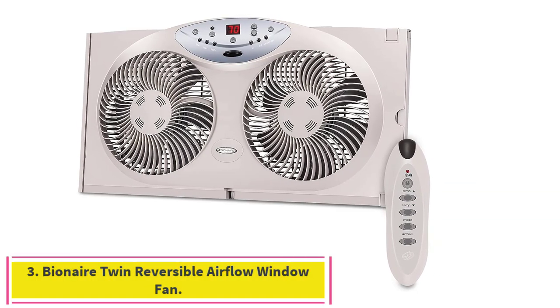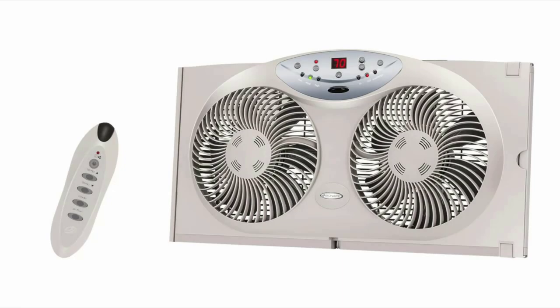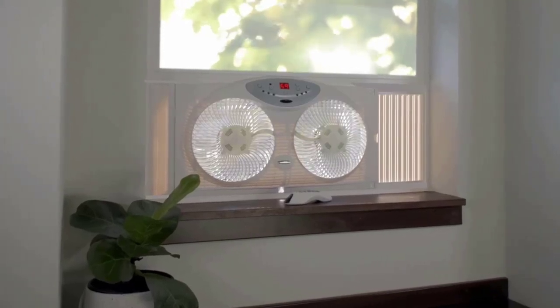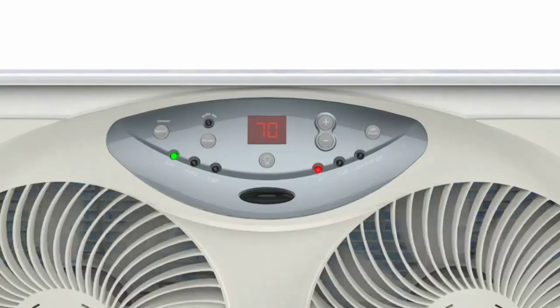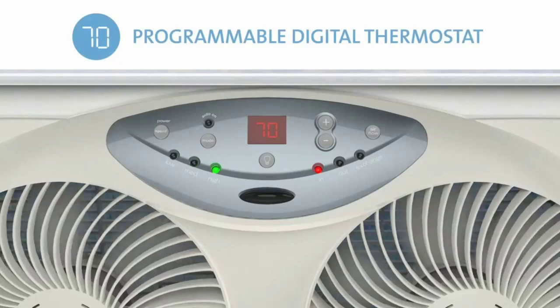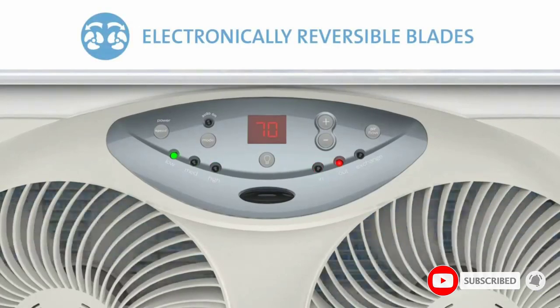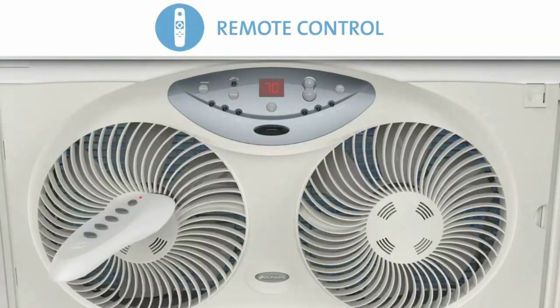Number three: the Bionair Twin Reversible Airflow Window Fan. This model is the most powerful of the standard twin window fans we've tested, though it's not without its shortcomings. It was nearly as powerful as our top pick, producing robust breezes up to 10 miles per hour that could make a string dance from 24 feet away — about eight feet farther than other similar dual-blade window fans could reach.